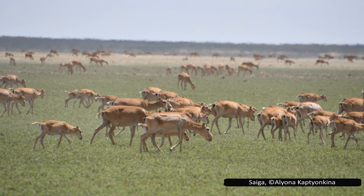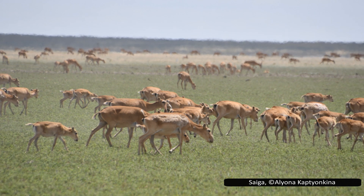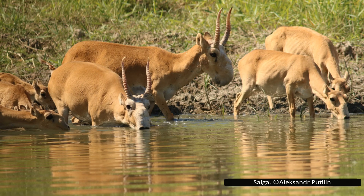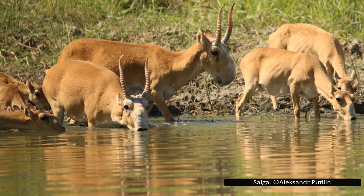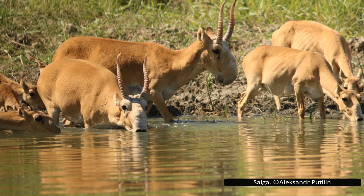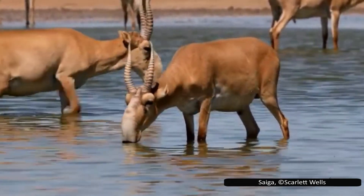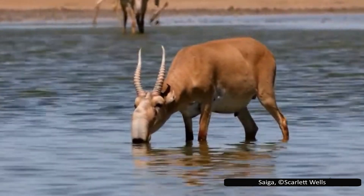Despite these threats and mass die-offs, it is surprising that saigas are still around today. Their main advantage is their ability to recover numbers quickly, despite facing staggering losses in some years. Despite the deaths in the 2010s, the global population was estimated to be over 1.3 million in 2022. 98% of these are in Kazakhstan, with only about 20,000 in Mongolia and Russia. Various measures have been enacted to protect saigas. Kazakhstan initiated a ban on hunting in 1999 and harshly dealt with poaching. This ban was reaffirmed in 2011. Recently, there have been suggestions to lift the ban as the million saigas are reaching levels considered problematic for farmers. It has also been suggested that the government might undertake culls to control the population without allowing unrestricted hunting that could cause another population crash.